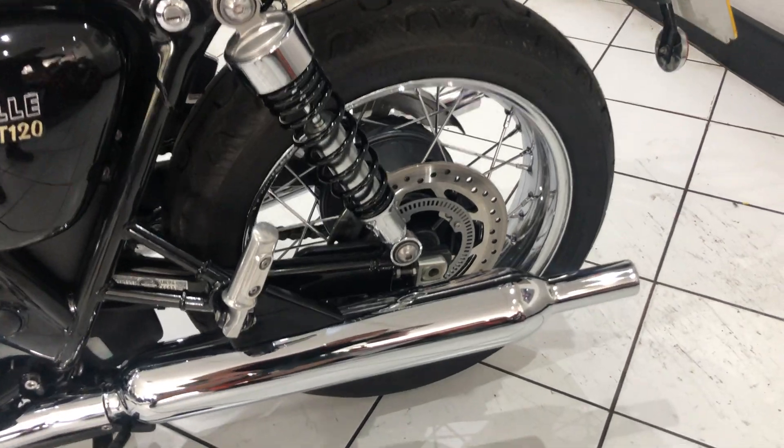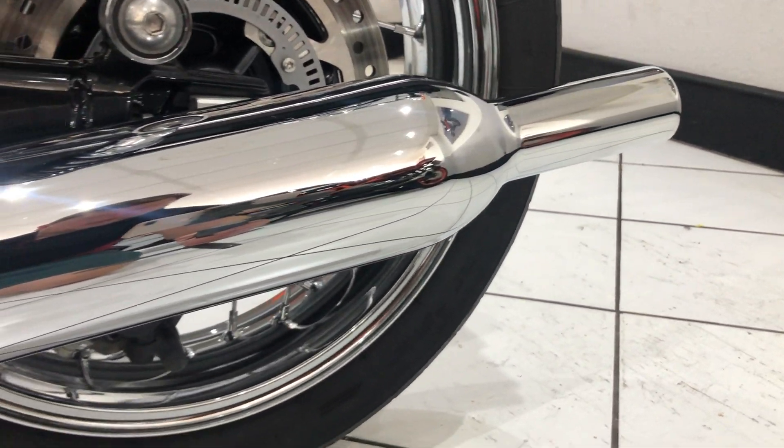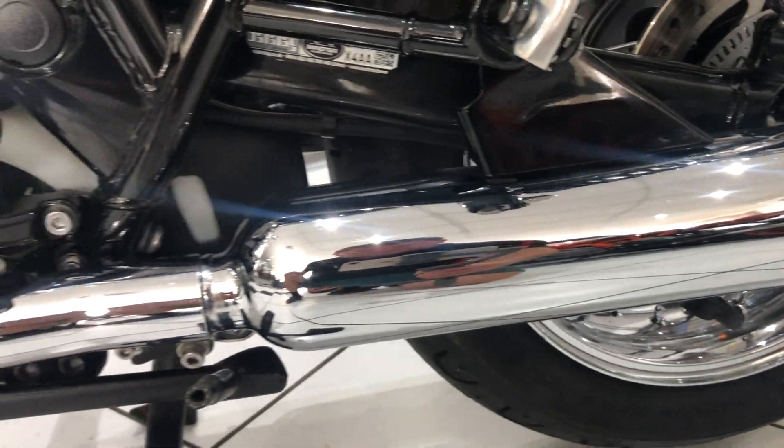And then back to the left side to show you the exhaust. No marks there. There's nothing to mention on this machine — it is lovely.